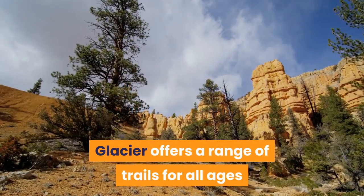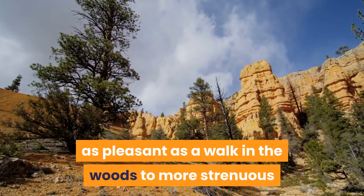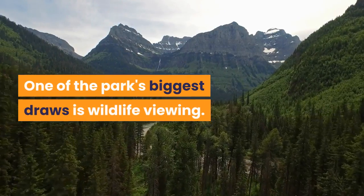Glacier offers a range of trails for all ages and experiences, starting with easy day hikes that are as pleasant as a walk in the woods to more strenuous multi-day trails to challenge experienced hikers. One of the park's biggest draws is wildlife viewing.